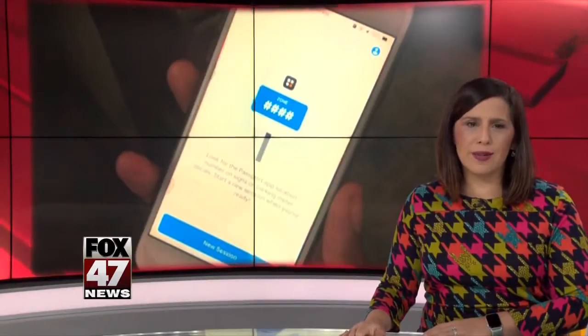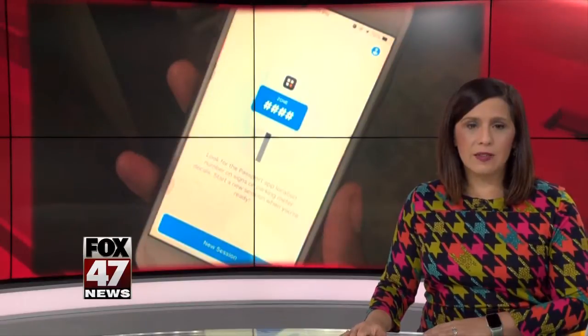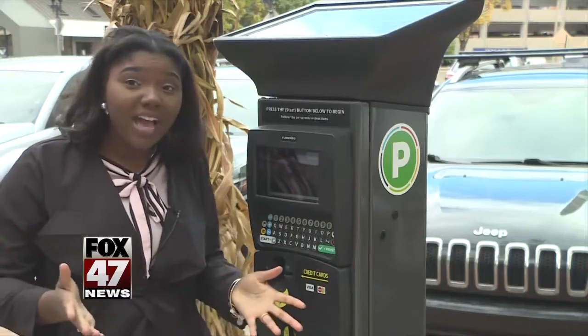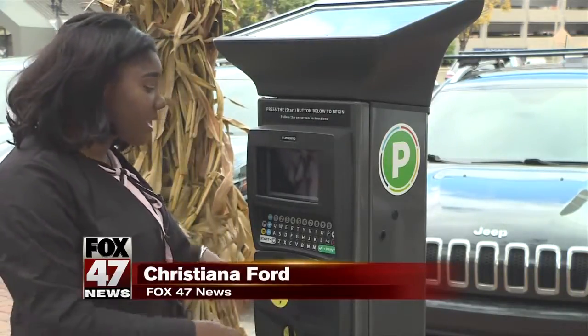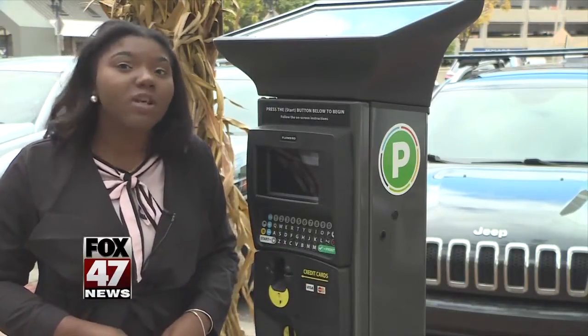You won't need to carry coins to park in downtown Lansing anymore. The city rolled out its new parking app today. Fox 47's Christiana Ford talked to people who tried it out. No cash, no problem. The city of Lansing is modernizing its parking to match the machines you'd see in larger cities, and they say it's been a long time coming. Lansing's time is now.